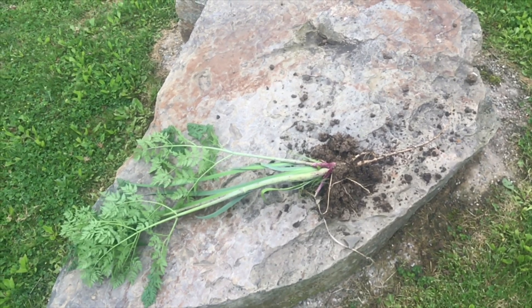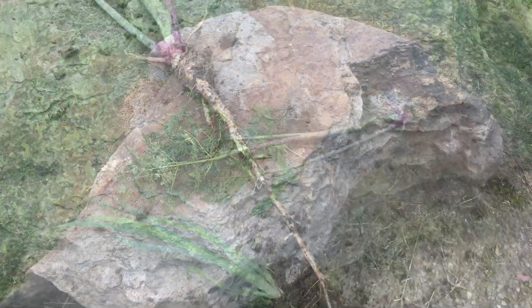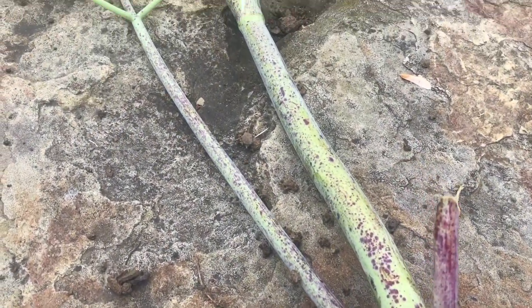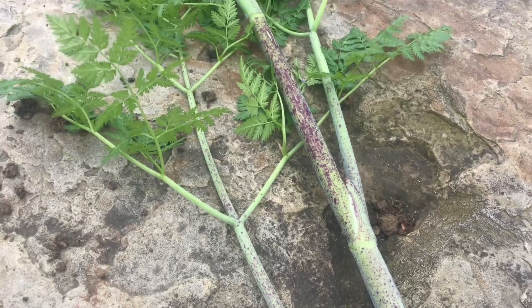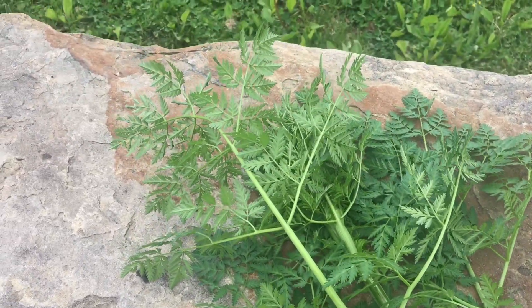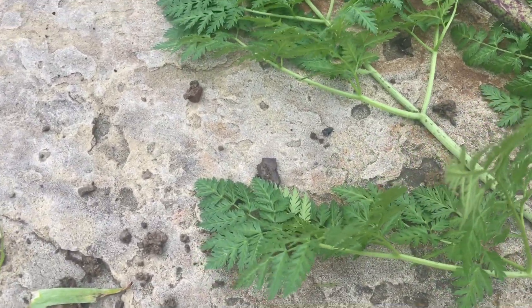Now that it's out of the ground, I'll get a close-up shot of it. Notice the long white root, the speckled red and green stem, and the fern-like leaves. The only thing this doesn't have is the flower, and you want to be able to recognize this early so you can get rid of it.